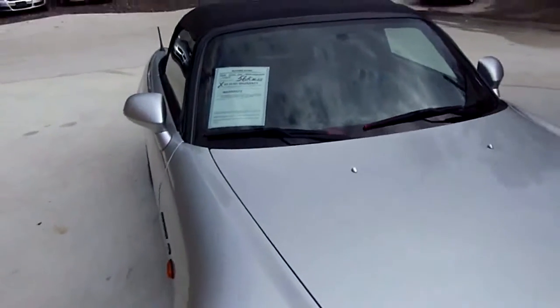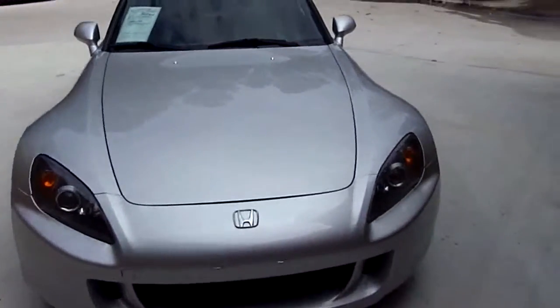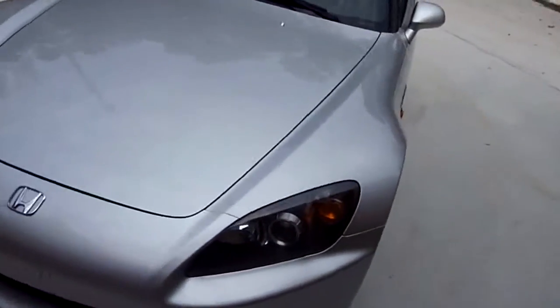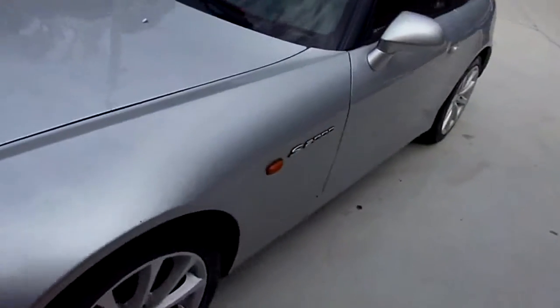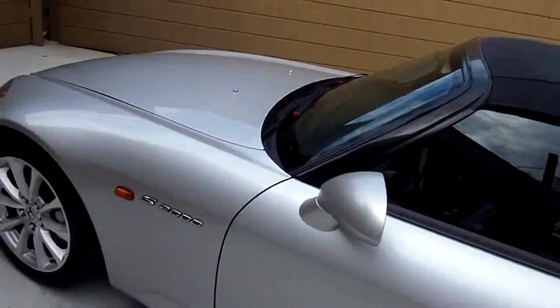Welcome to Our Motorsports. Today we're going to view this 2600 Honda S2000, 56,000 miles, silver in color — one nice looking little convertible right here.